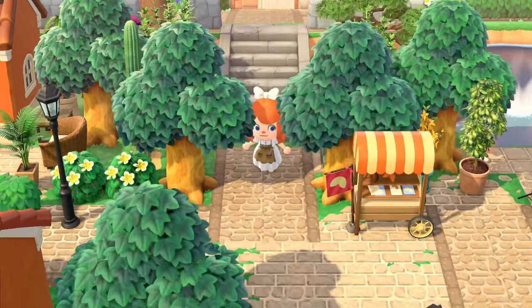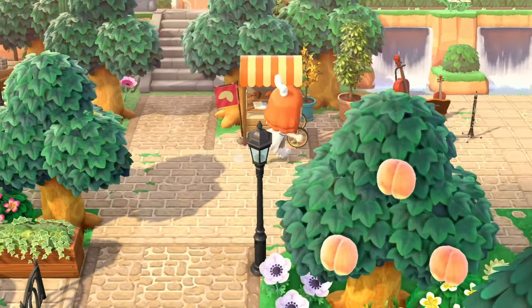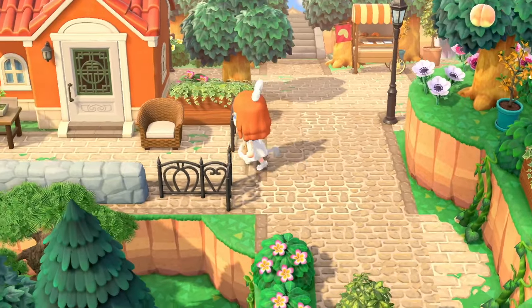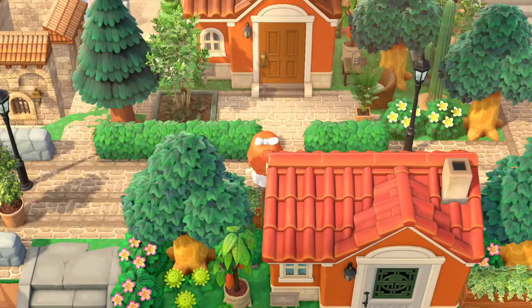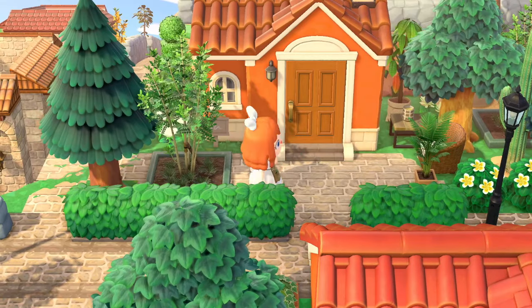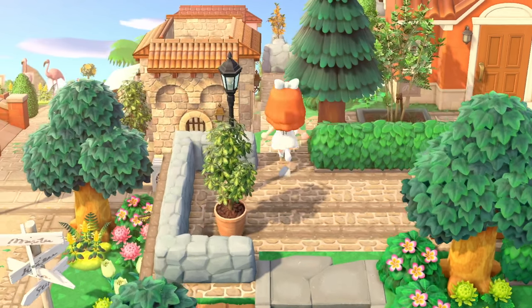Making our way back through this neighborhood, heading down and loving how lush it feels — all the nature around here. We did see this house before, and I didn't even notice there was a house behind it. Here is another little yard area — I love how it's separated off with the hedges. This villager is also not home unfortunately.